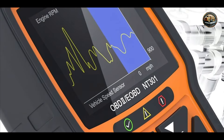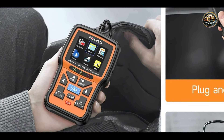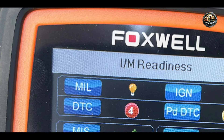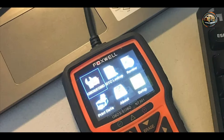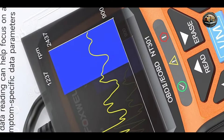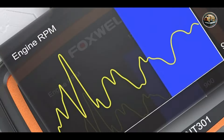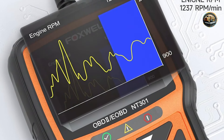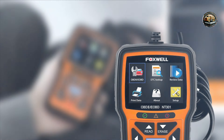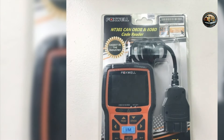One of the main benefits of the Foxwell NT301 is its capability to deliver detailed diagnostic information quickly. To use the scanner, connect it to the OBD2 port, turn on the ignition, and navigate through the menu to access diagnostics. This device is designed for users who want to proactively maintain their vehicle, helping them identify issues before they escalate into serious problems. The intuitive interface allows easy access to various functions, and the built-in battery provides flexibility to operate without relying solely on the vehicle's power source. It also comes with a detailed user manual for added guidance.